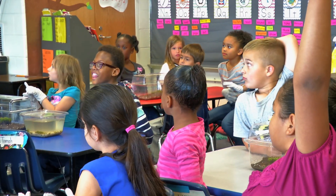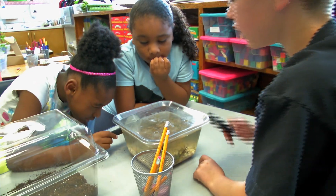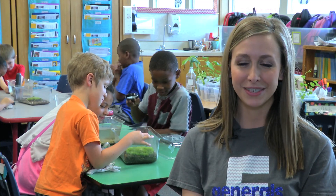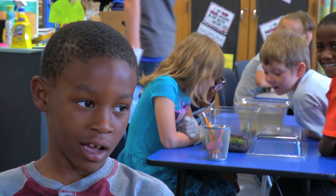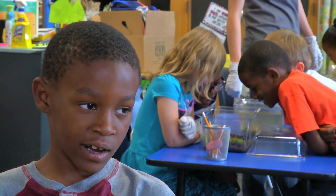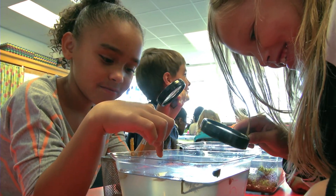We talked about the different things and observed them with our four senses, and the students really enjoyed exploring all of those things. We had a magnifying glass and put it up to the aquarium, and then we saw things about the fish.